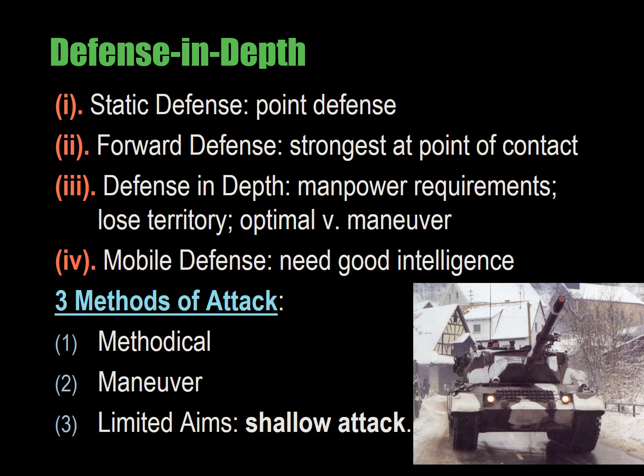Here again you have an internal optimum: you don't want to attack too slowly but not too quickly — somewhere in the middle, and you can determine this empirically.